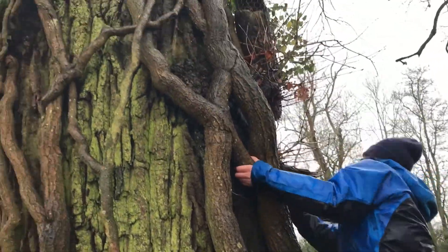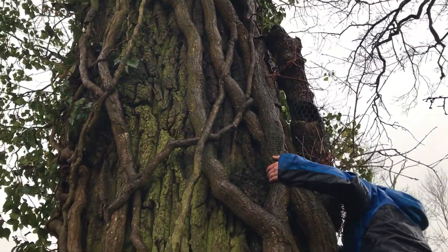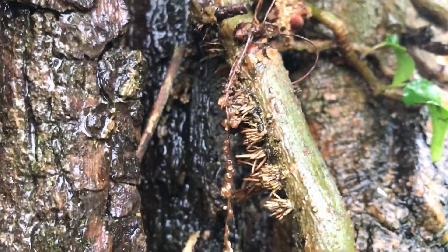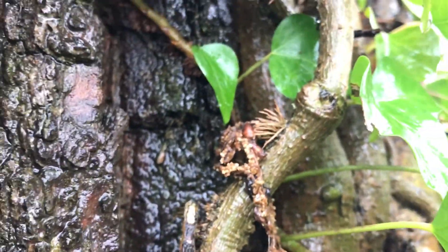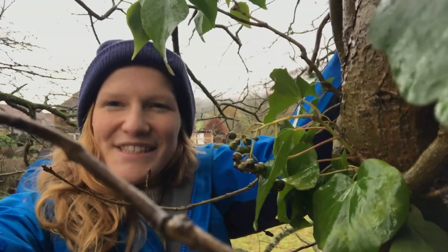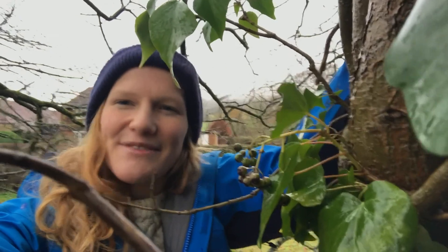Climbing up this ivy you can see its amazing aerial root system. These tiny specialized hairs help the ivy bind to the surface of the tree — it's a brilliant system. Ivy can climb up to 30 meters high. As you can see, ivy is a very underrated plant.